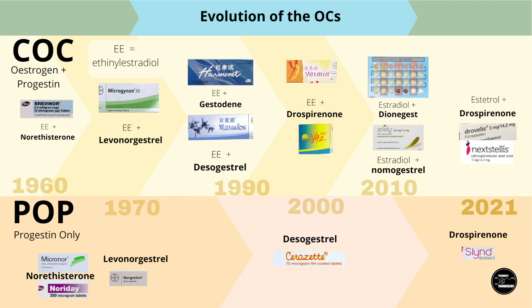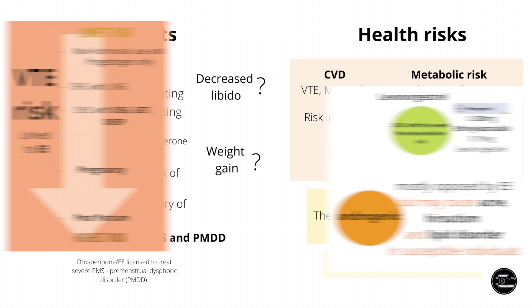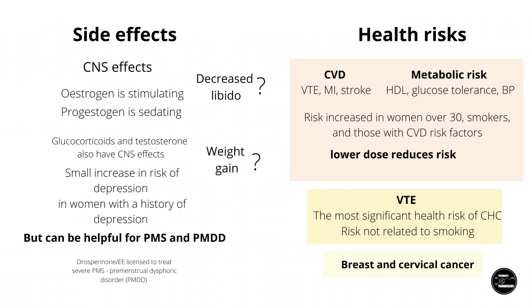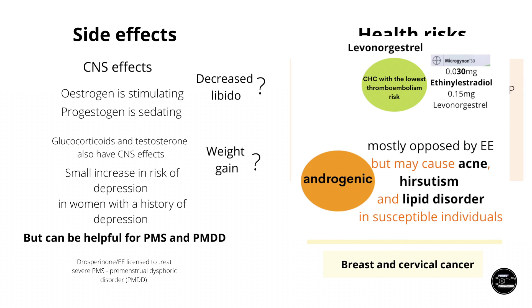A pharmacology video on COCs wouldn't be complete without going over their side effects beyond the ones already mentioned, as well as their beneficial effects. Side effects can be divided into more minor nuisance side effects and more potentially serious health risks. I want to emphasize that the incidence of most adverse side effects is small, and the beneficial effects outweigh the risks for most women. Having already covered acne, hirsutism, and VTE, I'll start with the CNS effects.